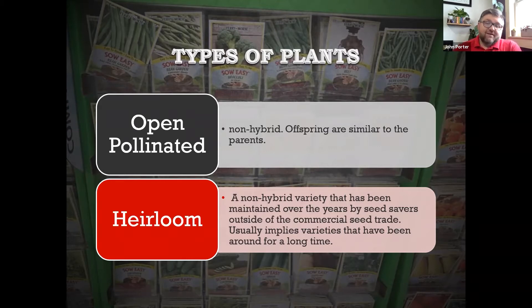Heirloom basically means it came from a certain area, a certain family, or it's been around a long time. Some examples: in Nebraska, an heirloom tomato is the Nebraska Wedding tomato. I'm originally from West Virginia, and the big heirloom there is the Mortgage Lifter. The story is that some guy developed it in his garden, convinced all his neighbors they were great tomato plants, sold them, and raised enough money to pay off the mortgage on his farm — that's why it's called the Mortgage Lifter.